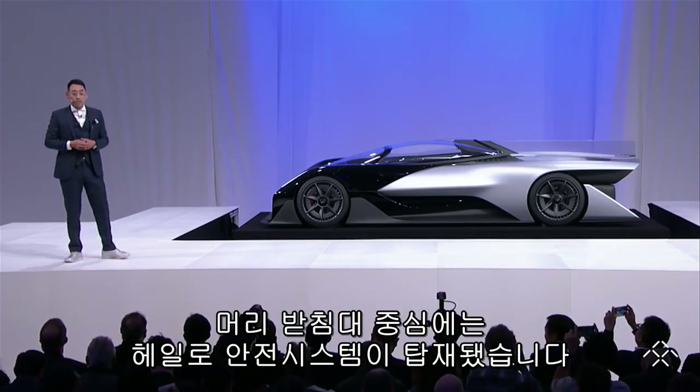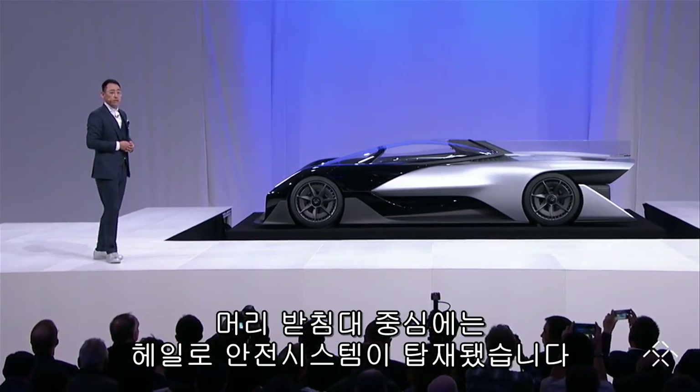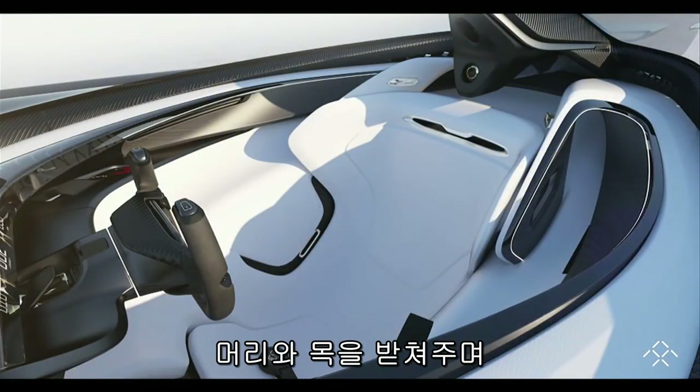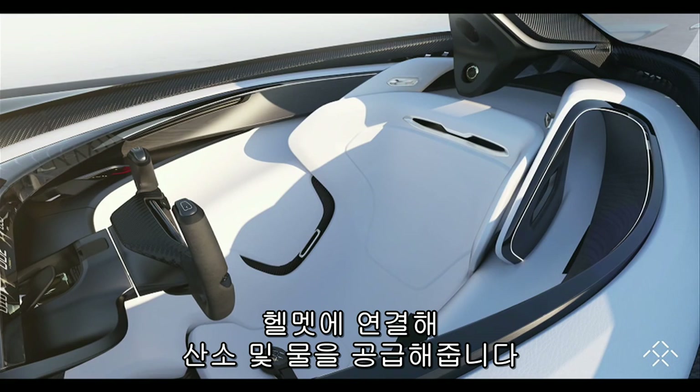Located in the spine of the headrest is our halo safety system, which integrates a head and neck support connection, as well as an oxygen supply and water supply through a port of our prototype helmet that we also developed in-house.